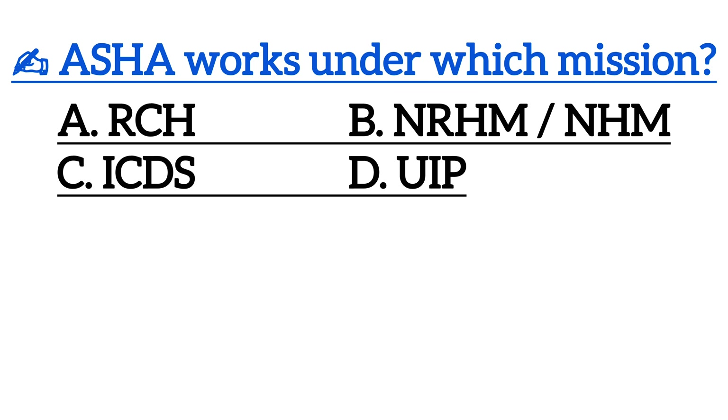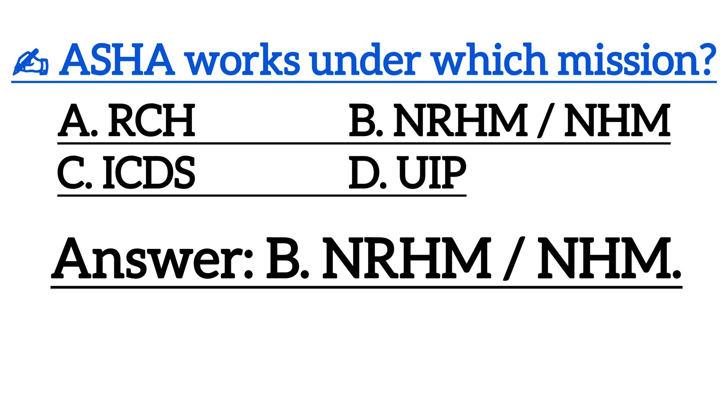Next one is, ASHA worker comes under which mission? Correct answer is Option D, NRHM or NHM.